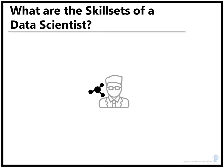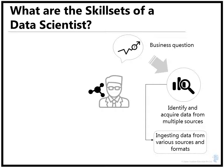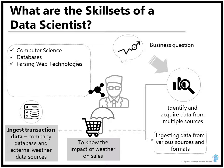So what are the specific skill sets you need to be a competent data scientist? The first step in a typical data science pipeline is to have a specific business question. Once you have that, you need to identify and acquire data from multiple sources, requiring ingesting data from various sources and formats. For example, if you run a retail store and would love to know about the impact of weather on your sales, you need to ingest transactional data from your company database and also look at external weather data sources.